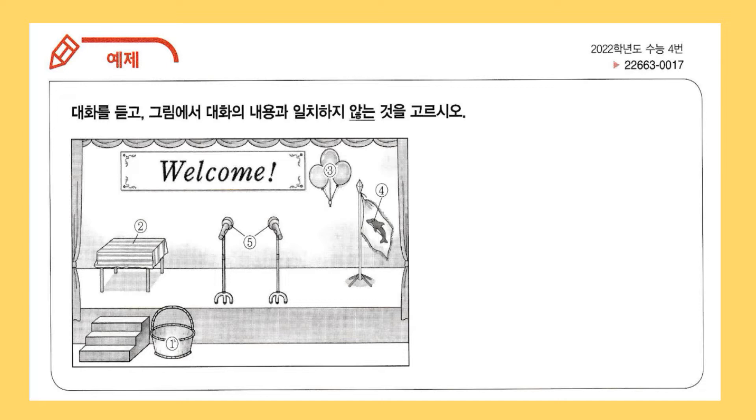We are going to put flowers in it for the exchange students. That'll be nice. I like the striped tablecloth on the table. It makes the table look fancy. Yeah, I'm going to put water bottles there. What do you think about the balloons next to the welcome banner?